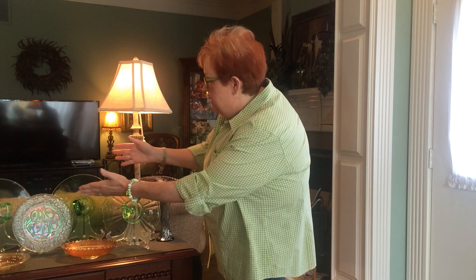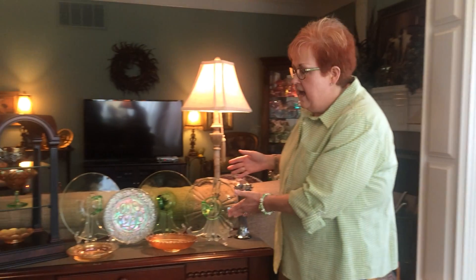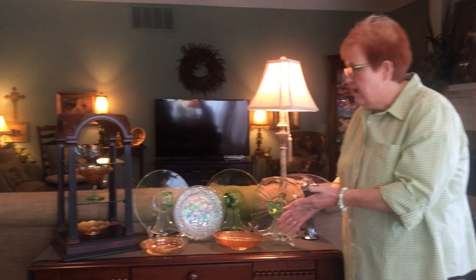Hi, I'm Peggy with Arkansas Glasshoppers, and I'm here today to share with you some of my very favorite glass. This is a little section that I absolutely love, and recently I have fallen in love with what I call Carnival Glass.